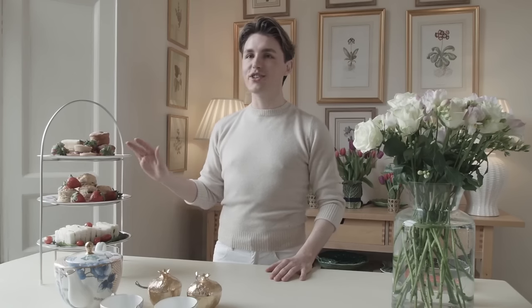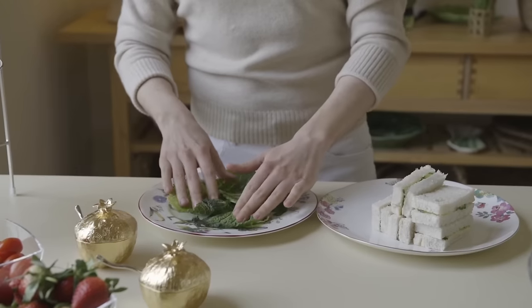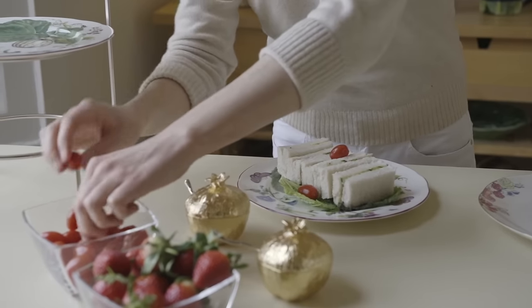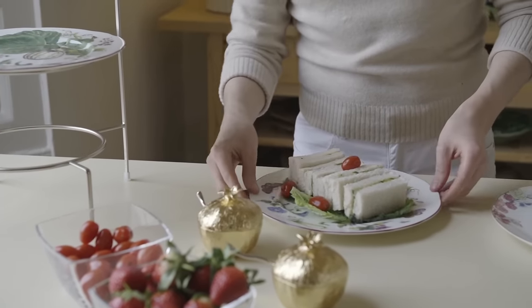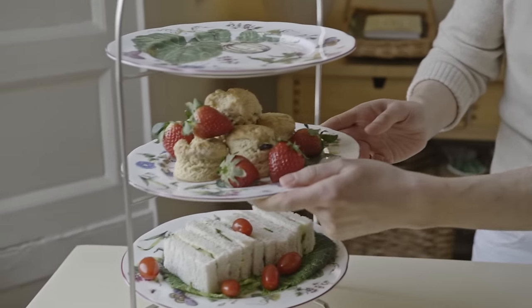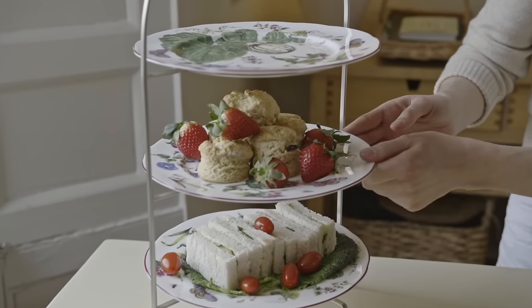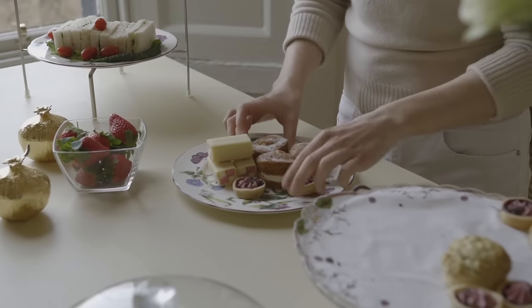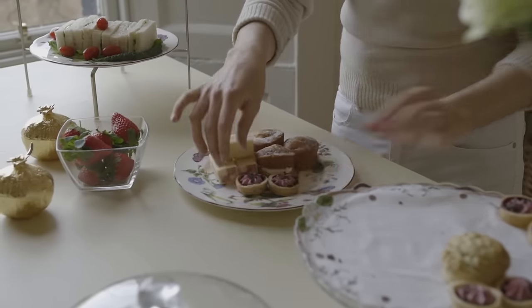Afternoon tea consists of three different elements: sandwiches, scones, and cakes and pastries. For my sandwiches I've just made cucumber because I find them light and delicate, not too filling. My scones I've baked fresh because I think they're always better from the oven, nice and warm. And my cakes and pastries I bought from the shop because I'm not a pastry chef — it's much easier, it will save you a lot of stress. Buying them from the shop is perfectly acceptable.